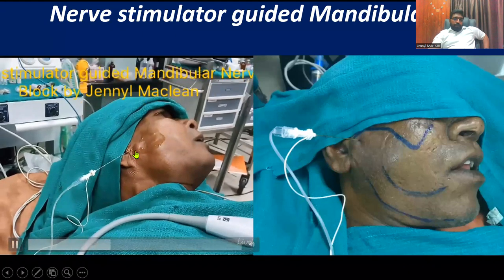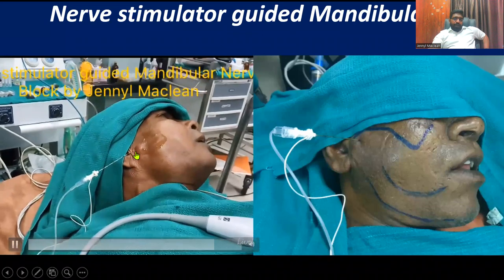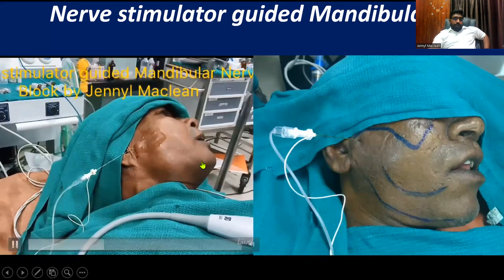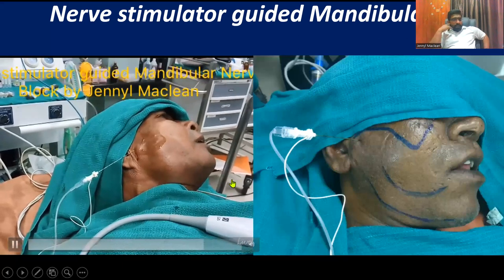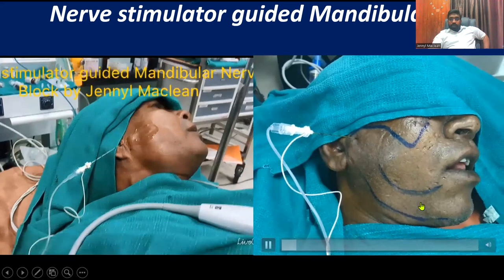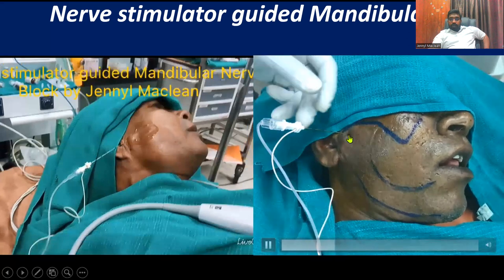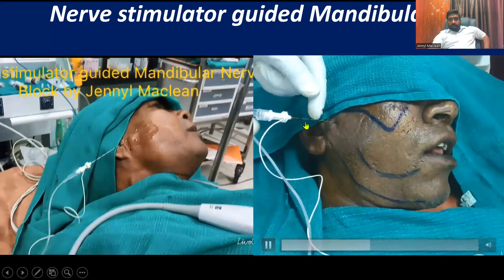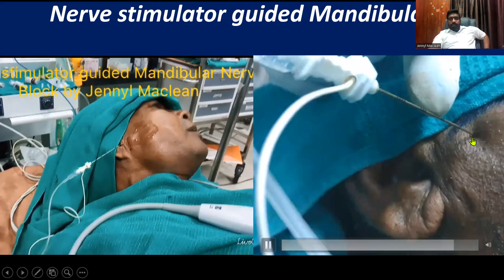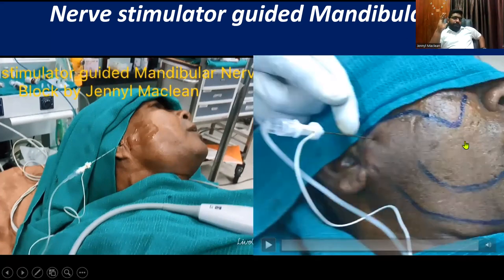The needle is just 0.5 to 1 centimeter inside — there is dense tissue, and you are eliciting contraction. The masseteric nerve comes out and supplies the masseter muscle, so you will elicit the same contraction as you see. The distance from the skin to the lateral pterygoid plate observed in the literature is roughly around 4.5 to 6 centimeters. As you see here, this is a perfect response. See the depth of the needle — that's a 10-centimeter needle, and roughly 4.5 to 5 centimeters for every individual.